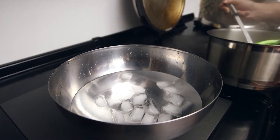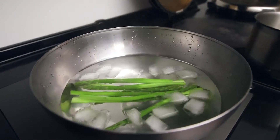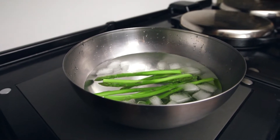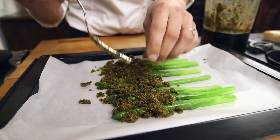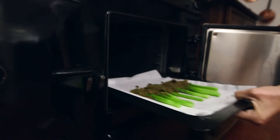To prevent the asparagus from further cooking and also to maintain their fresh green colour, Marie is now cooling them in a bowl of iced water before placing them onto an oven tray. Finally she sprinkles the asparagus with breadcrumbs before putting them in the oven.